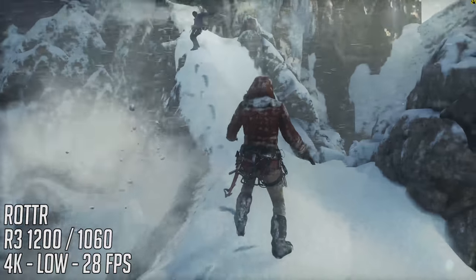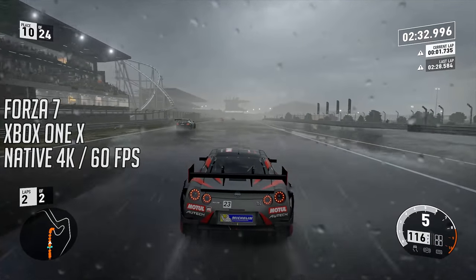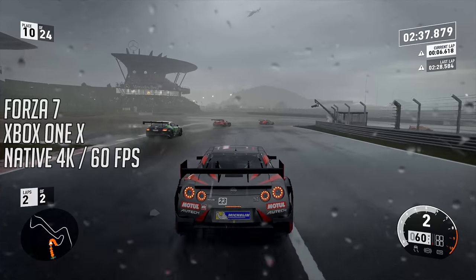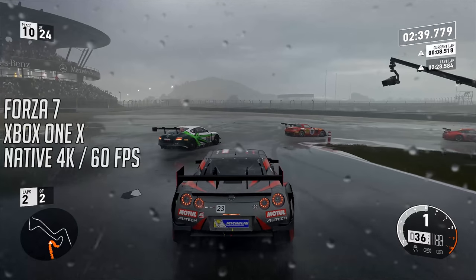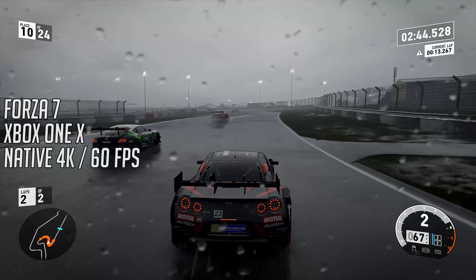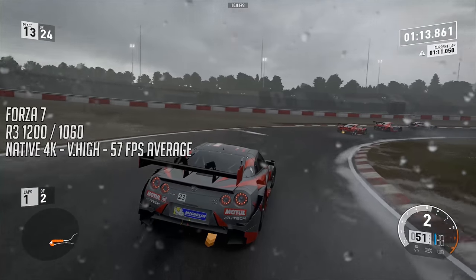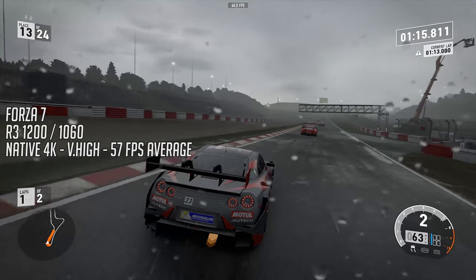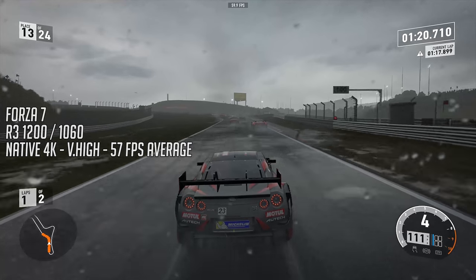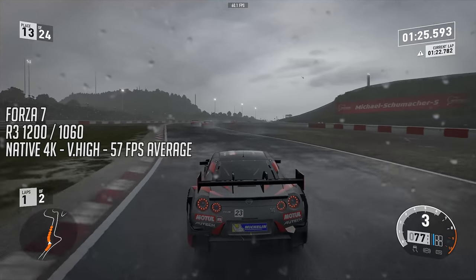Moving on to Forza 7 — this really is a fantastic looking title. The Xbox version runs at native 4K at 60fps, which is impressive both technologically and graphically, especially considering it looks similar to the PC version at the highest settings. With my PC, the same can be said. 4K resolution is doable with a similar frame rate that does drop below 60fps at times, likely due to the 3GB of VRAM, but aside from that it is a great overall experience. It's a similar story at 1080p, with both running at 60fps.